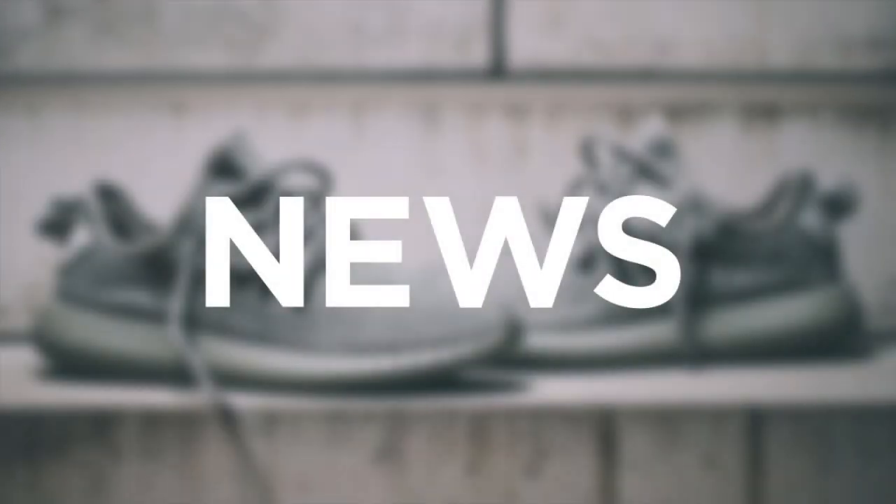What's up guys, this is GTFan712 back with another installment of news, in which I recap the sneaker news that mattered to me this week and look forward to this weekend's releases.